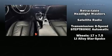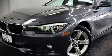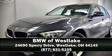A Carfax history report indicates just one previous owner. Come see us today, and we'll help you drive away in your dream vehicle.